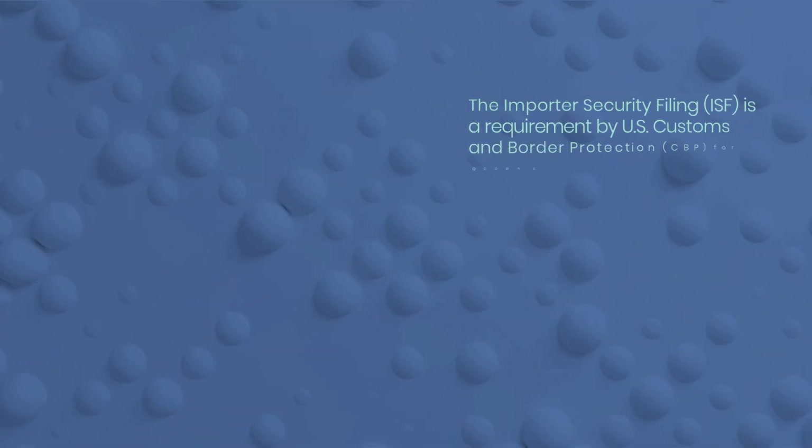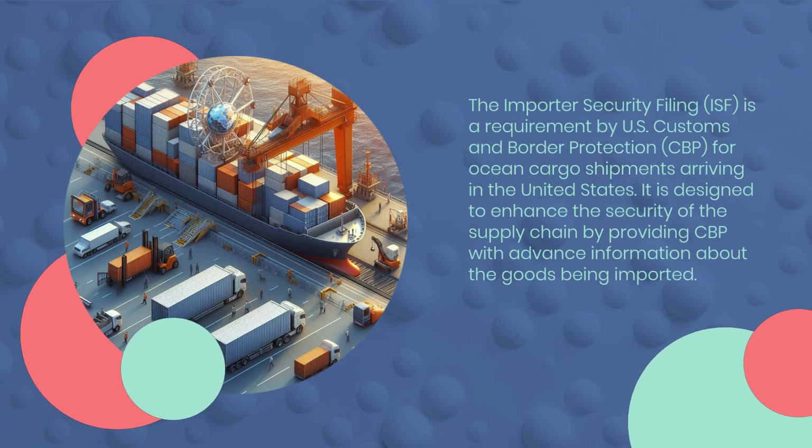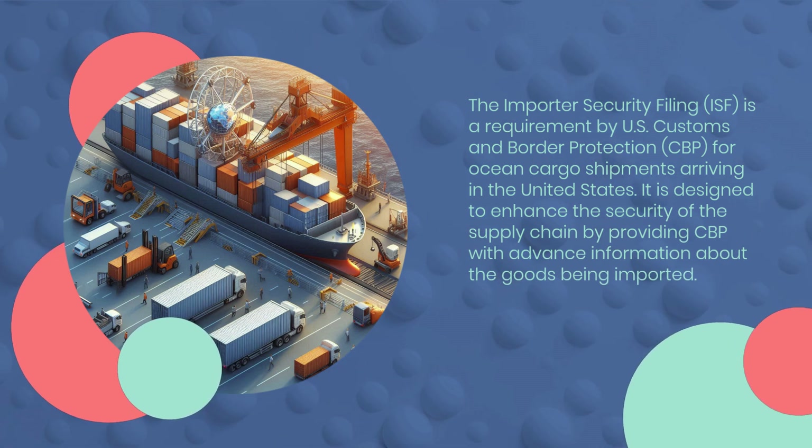The Importer Security Filing, ISF, is a requirement by U.S. Customs and Border Protection, CBP, for ocean cargo shipments arriving in the United States. It is designed to enhance the security of the supply chain by providing CBP with advance information about the goods being imported.